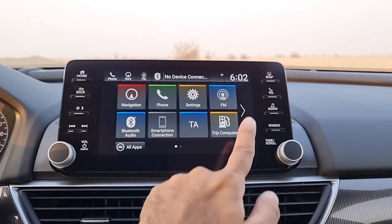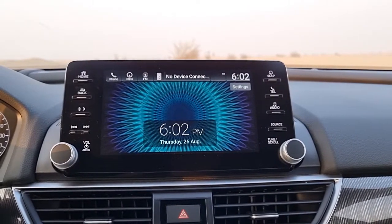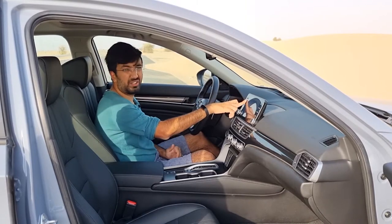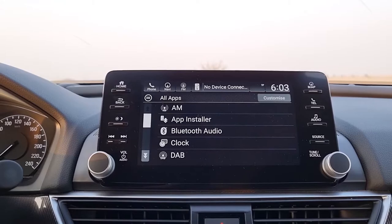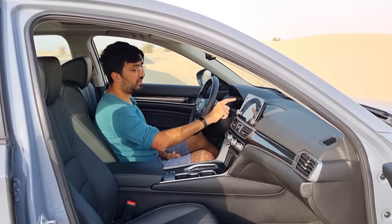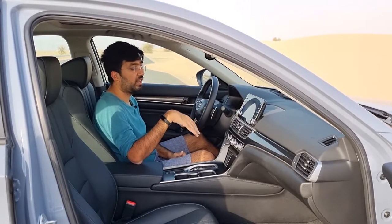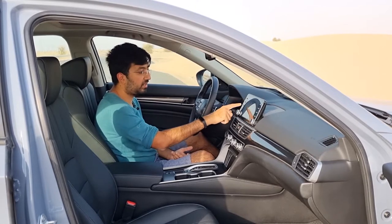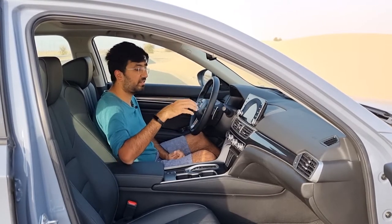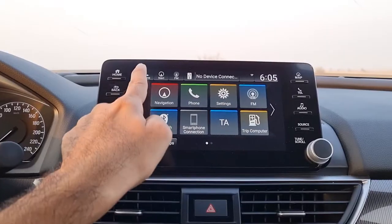Additional menu options include a traffic announcement system, trip computer with Trip A and B data, USB 1 and 2 for pen drives, AM and DAB digital audio, clock settings, and a customizable stock wallpaper for the screen. The app icons use a color-coding system: red for navigation, blue for media and announcements, yellow for settings and trip information, and green for phone. Shortcut buttons on top provide quick access to phone, navigation, FM, and media.